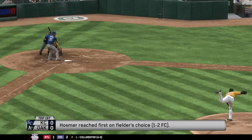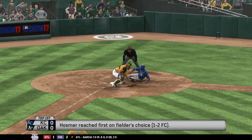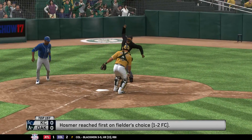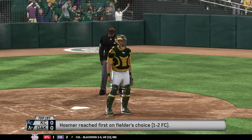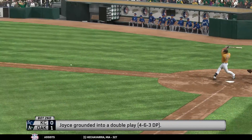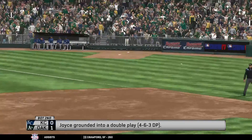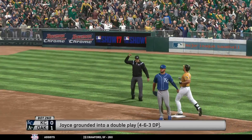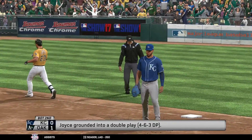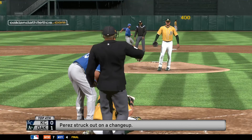Here is our final line score tonight: the victorious Athletics with six runs, eleven hits, no errors, left four men on base. Kansas City: two runs on eight hits, no errors, left nine runners on base. Time of the ball game: three hours and two minutes. A reminder that extra park train service is available on the Fremont–Daily City line or the Fremont–Richmond line, via the ramp directly outside the stadium beyond the left field wall. AC Transit will also be available.